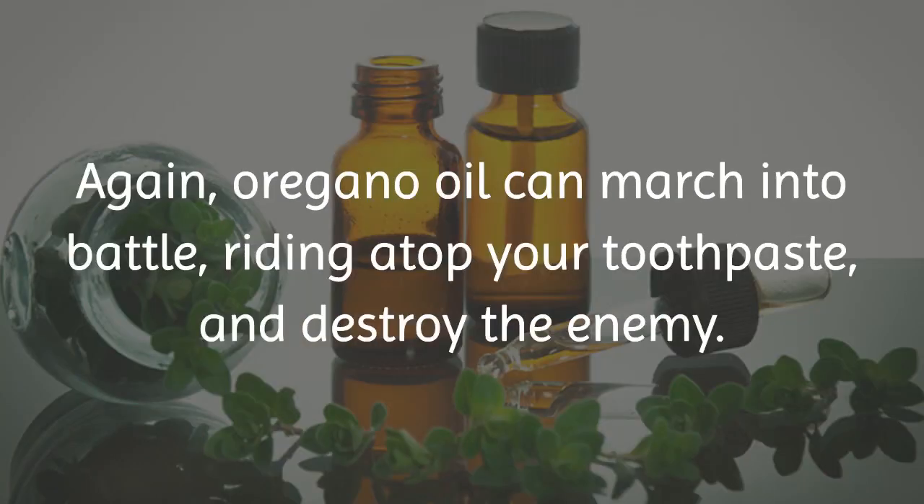Bacteria can be the source of bad breath. Again, oregano oil can march into battle, riding atop your toothpaste, and destroy the enemy.